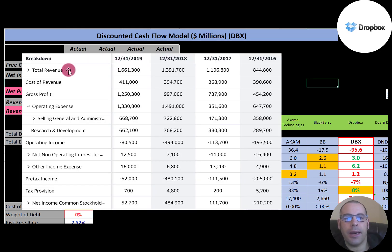This is their income statement. The top line is revenue. In 2019, they had $1.6 billion of revenue. The expenses directly tied to generating the revenue were $411 million, so their gross profit is $1.3 billion. But they had $1.3 billion of operating expenses, so their operating income was negative $80 million.